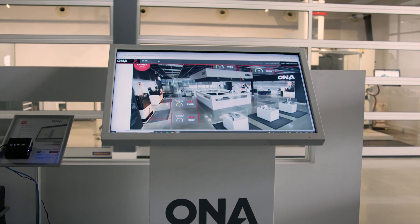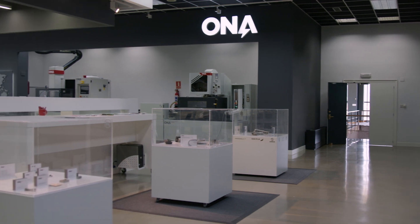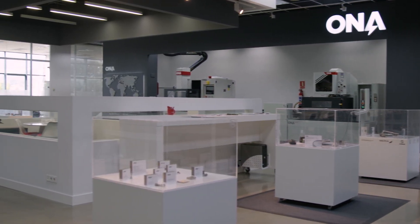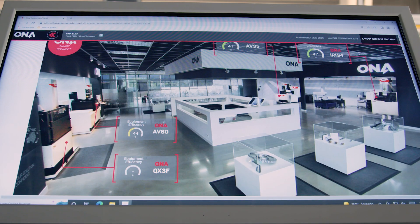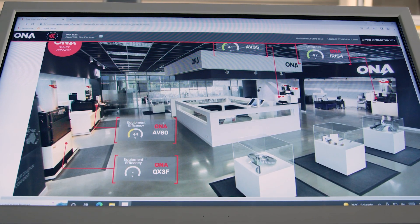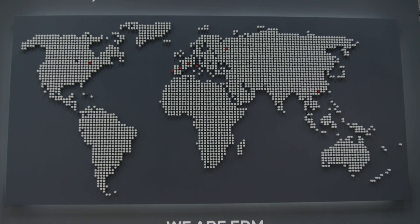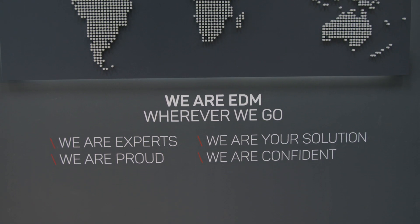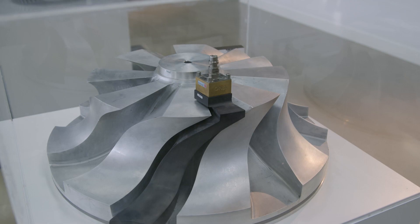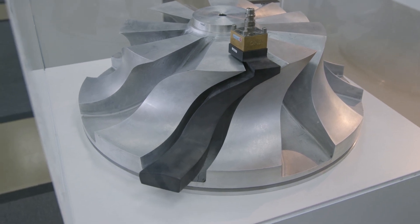Ona Smart Services is a suite of software designed to help improve the productivity and connectivity of the Ona machines. These services include remote monitoring and remote service support, so we can check on the status securely and help diagnose any issues or faults that may occur on the machine. It also features traceability, so we can monitor and report on each component manufactured, which is a requirement for many in the aerospace industry.